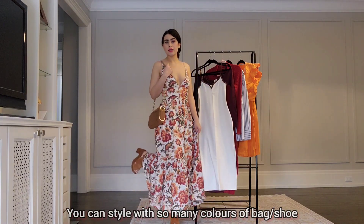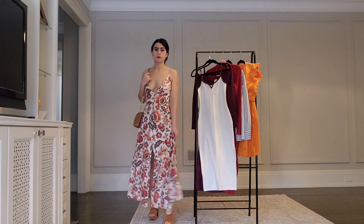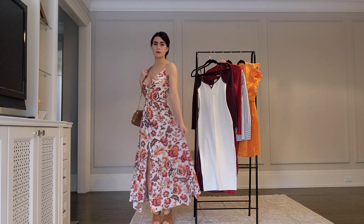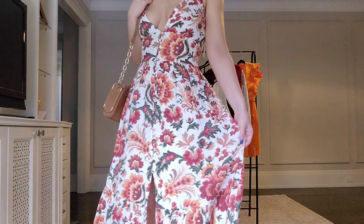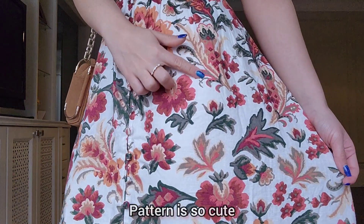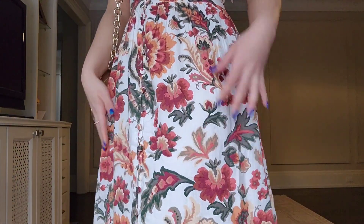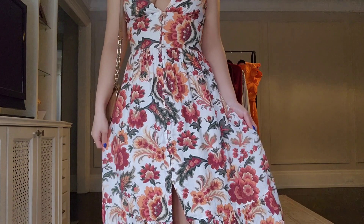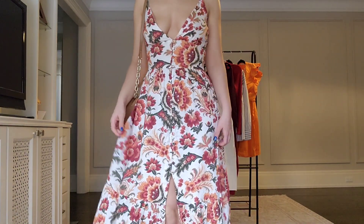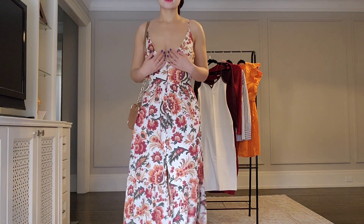I styled it with some brown shoes and bag, but it has orange and green in it, so it would go equally well with those colors. The solid colors like white probably won't go on sale, but they're really nice and worth it. I love the flower pattern because it reminds me a little bit of Persian carpets, and I really like the symmetrical slit in the middle and the button detail.